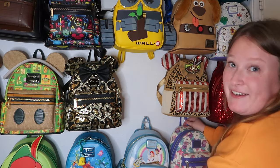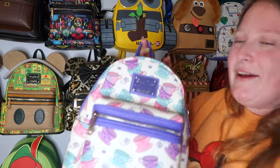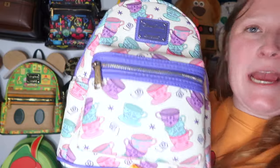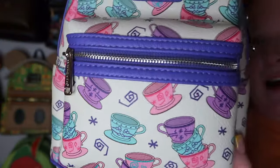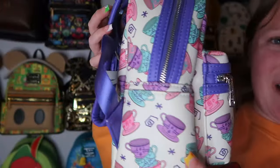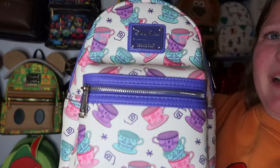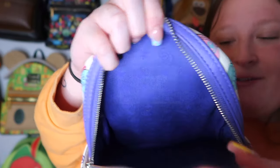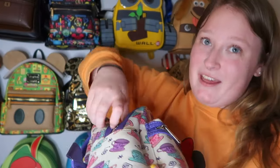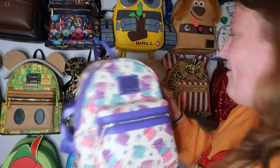This next bag is very special — it was my very first grail bag, the teacups one. I love the colors, the print — I'm obsessed with it. You can probably find it on Mercari now, and prices have come down quite a bit. It has side pockets and silver hardware.